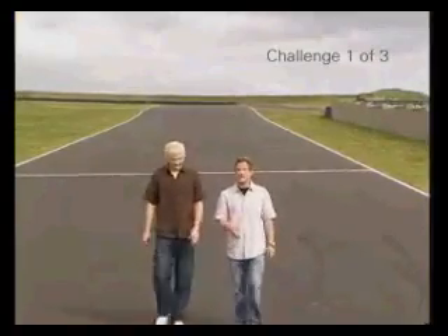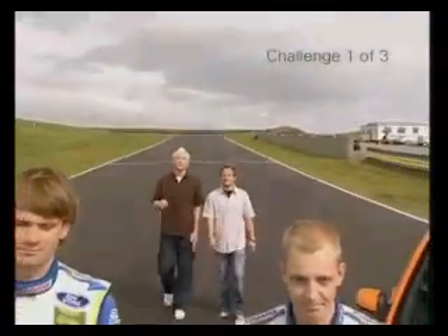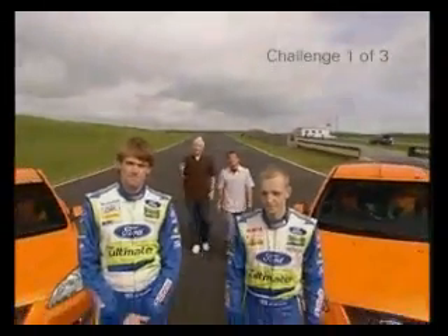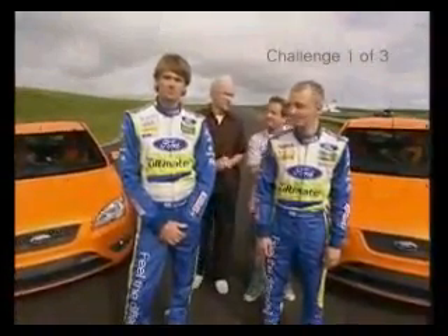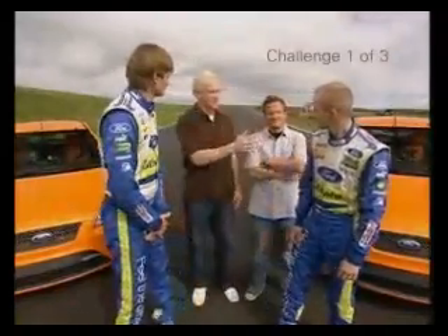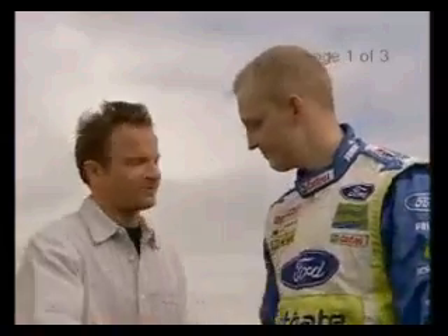Now it's time to choose our cars and our drivers. To make sure the driving skills are evened up, we've invited two of the world's greatest drivers — you saw them in action earlier. It's BP Ultimate Ford World Rally Championship drivers Marcus Gronholm and Miko Hervinen. Marcus, you're with me. He's been a world champion a few times, you know. And Miko, you're with me. Future world champion.